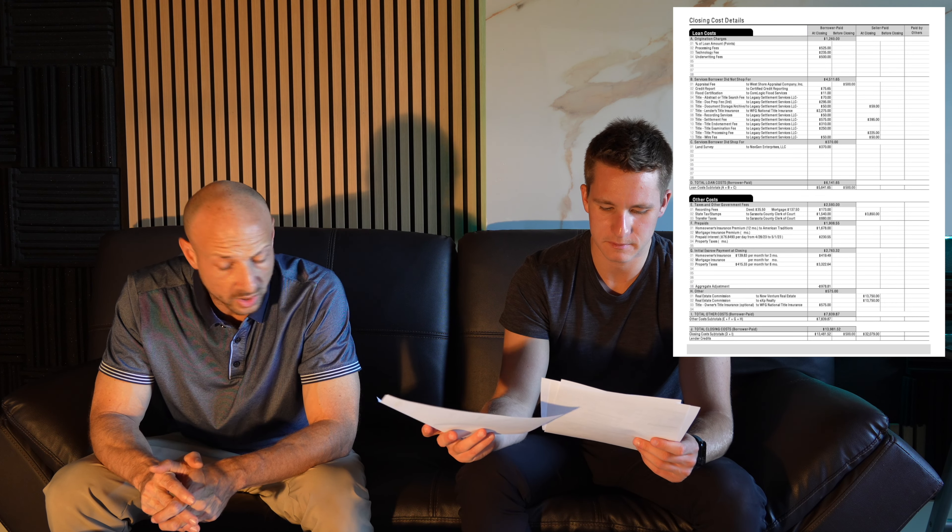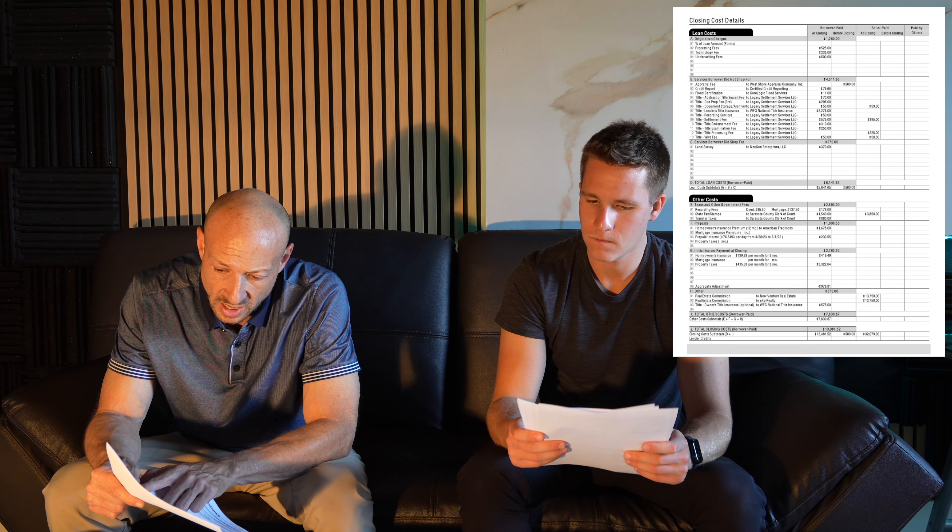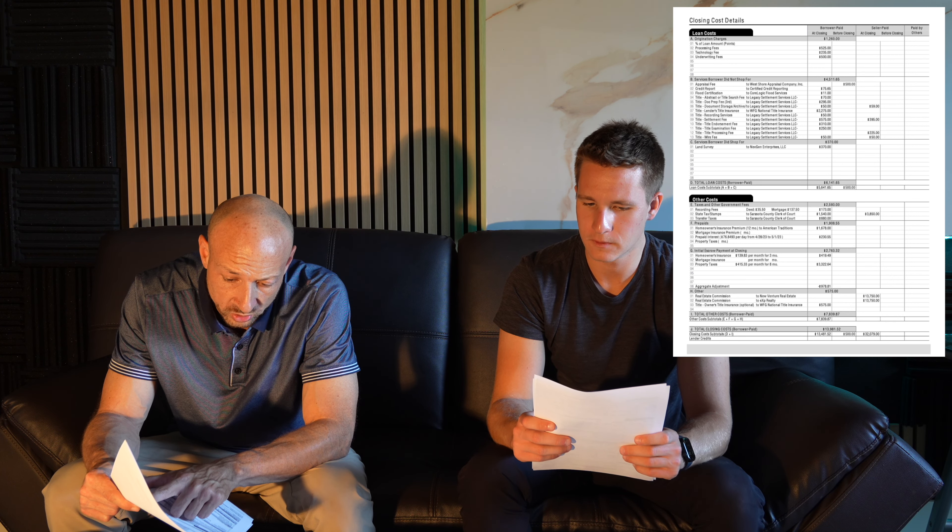The itemization is not super critical overall. I would just make sure that Section A has no points. Section A is probably the most differentiating factor between lenders and banks.